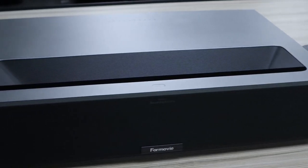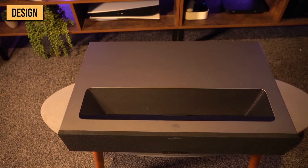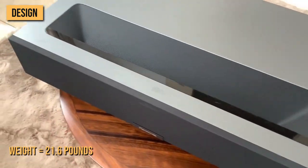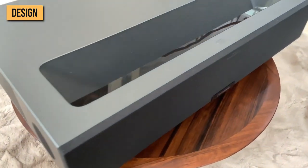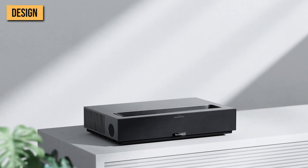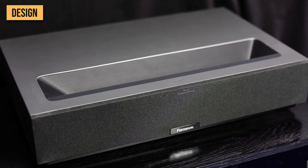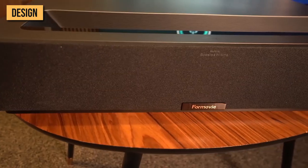First things first, let's take a look at the design. The 4Movie Theater doesn't break any conventions when it comes to laser TV design. Weighing in at 21.6 pounds, it has a massive great slab that's intended to be sat on a table next to your wall rather than ceiling-mounted or projected from behind you. It's blocky, with square corners and lacks any real design flourishes or differentiation — it's about as generic-looking as you can get.